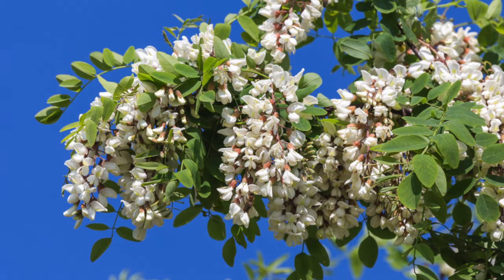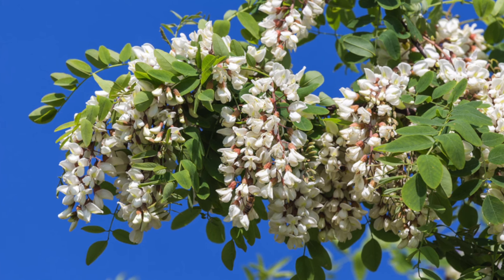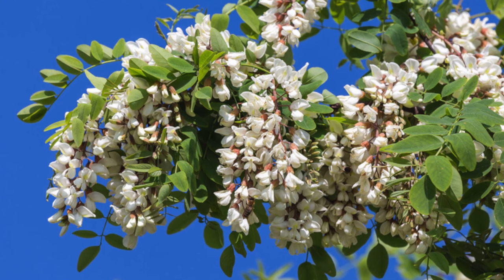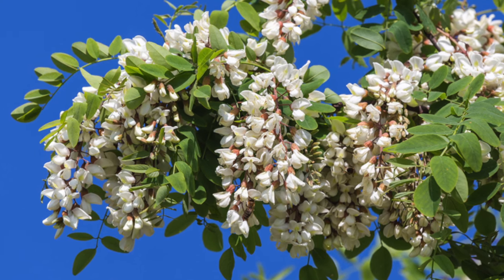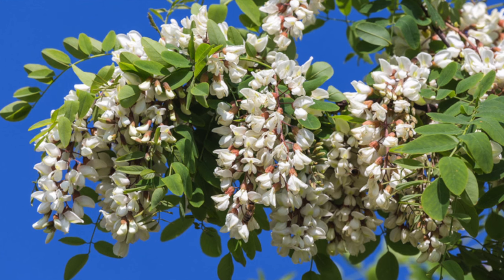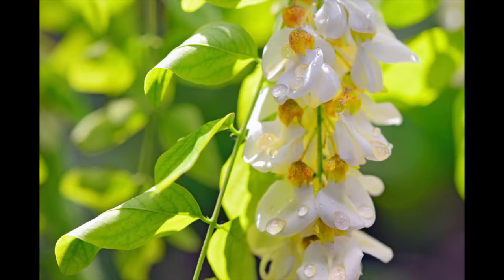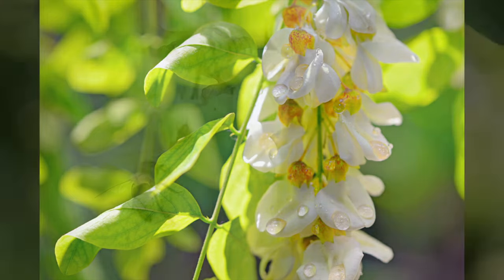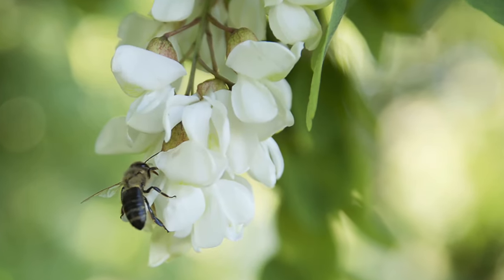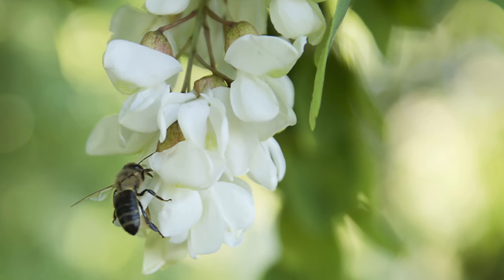One prized nectar source is the black locust tree, which is commonly called the acacia tree. While this tree is actually native to the eastern United States, it now thrives in many of the temperate parts of Europe. Acacia trees have large and showy clusters of flowers, which generally appear in late May and continue into June. These flowers are intensely fragrant, which helps to attract the hungry bees.